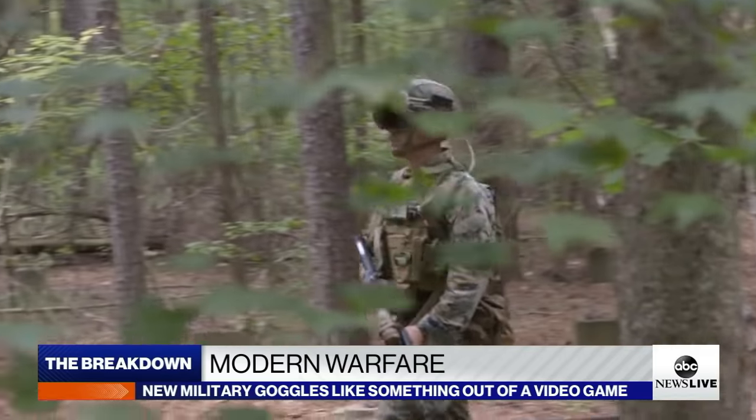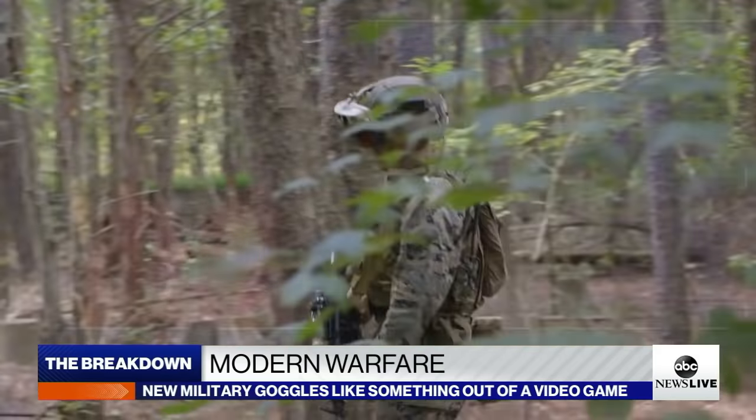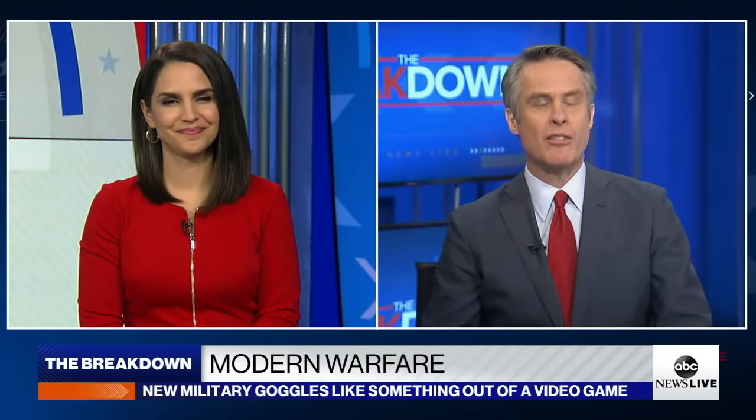The Army plans to begin fielding 40,000 IVAS goggles by the end of next year. I'm Martha Raddatz for ABC News Live. The future of combat for the best fighting force in the world — making it more effective and safer.